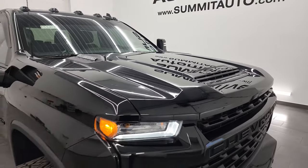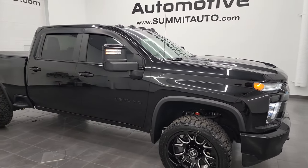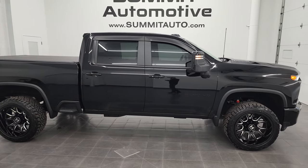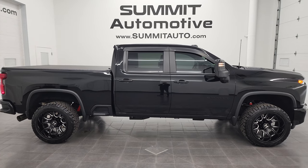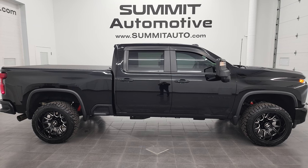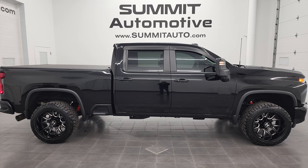Very nice and clean truck. I would highly recommend this truck from a quality, condition, option, and looks standpoint. To see more pictures of this truck or one of our other 550 new and used cars, trucks, SUVs, minivans, Wranglers, half tons, three-quarter tons, one tons — you name it, we've got it — go to summitauto.com. Full pictures and descriptions of every single vehicle from two locations, all at summitauto.com.